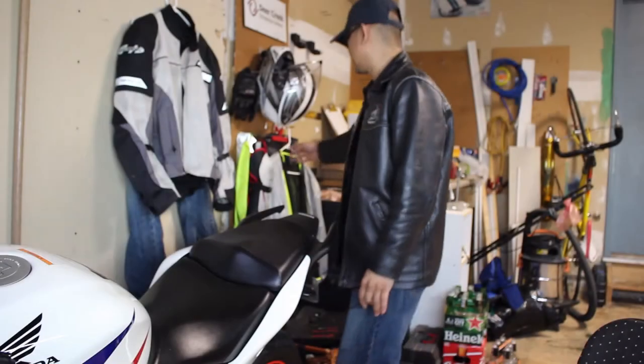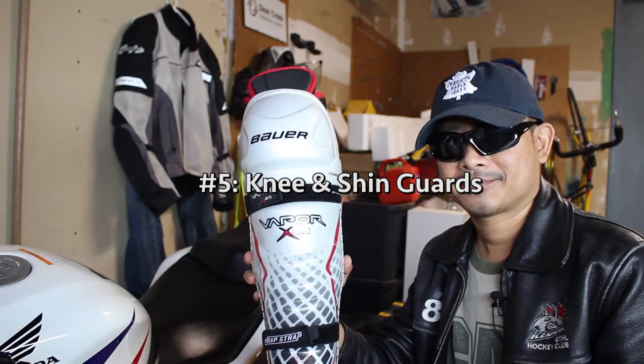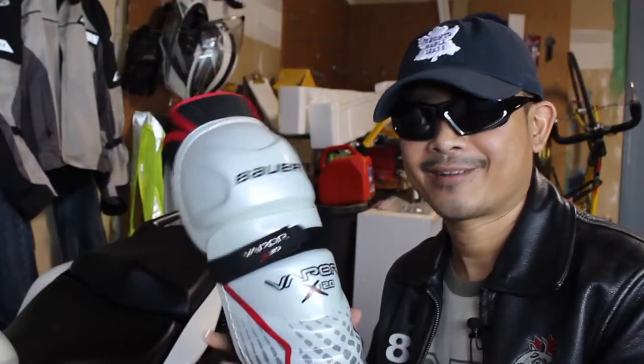By the way, I will add links in the description for similar products. Number 5: knee and shin guards. Sometimes debris on the road makes its way past the fairings and hits my shin, and this is why I wear knee and shin guards.